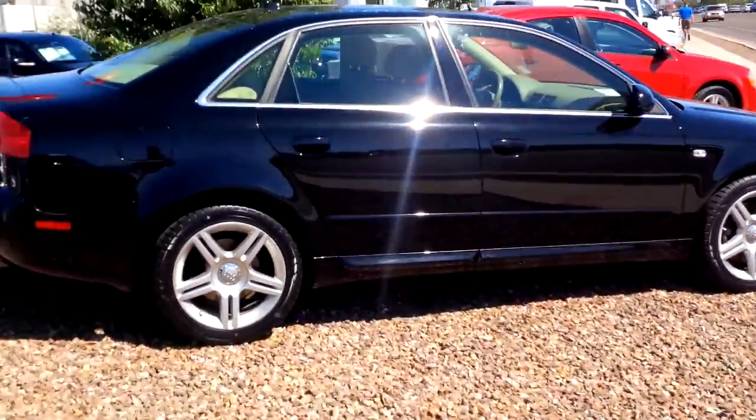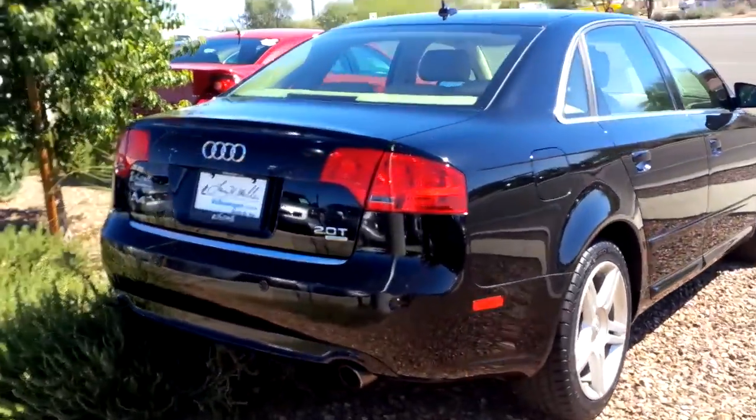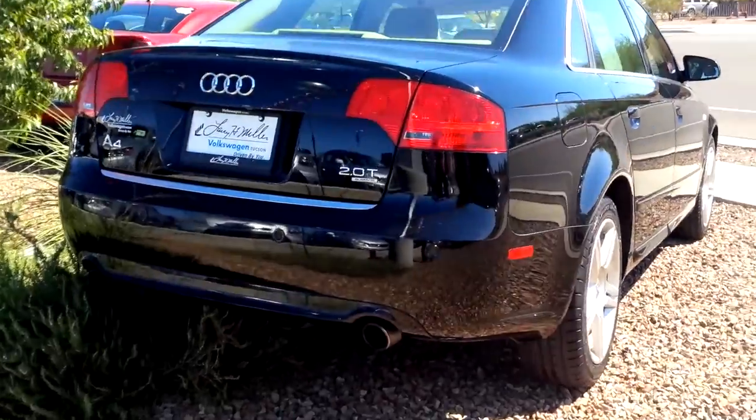I'll walk you around to the back of the vehicle real quick just so you can see it. And there you go, so hopefully that makes it a little bit easier. Give me a call, let me know if you want to come up today. We're open until eight o'clock.